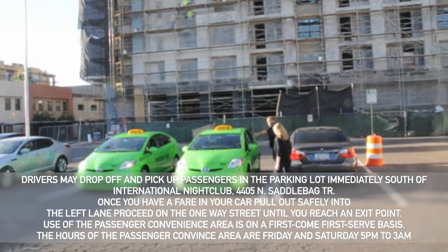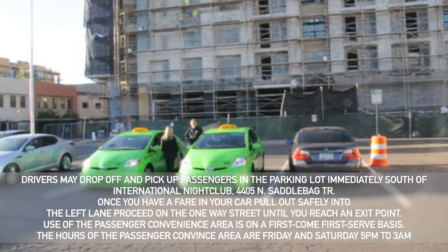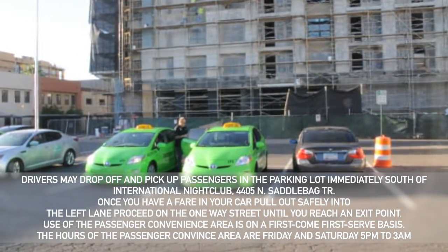Use of this passenger convenience area is on a first-come, first-served basis. The hours of the passenger convenience area are Friday and Saturday from 5:00 p.m. to 3:00 a.m.